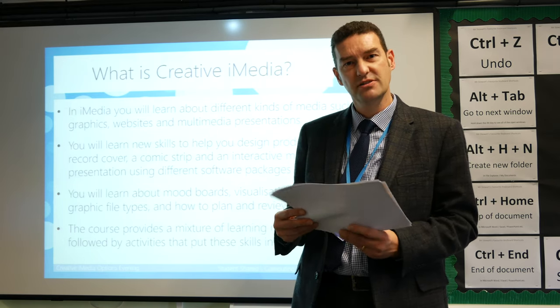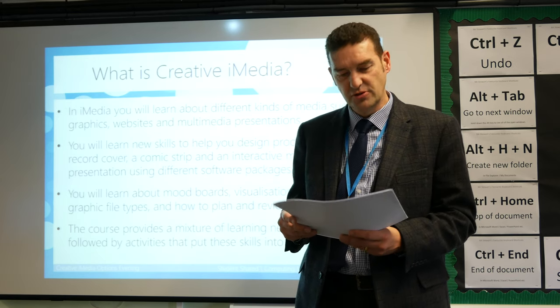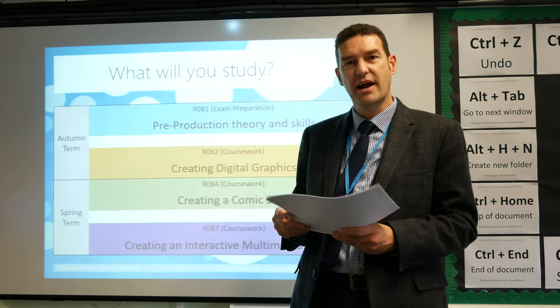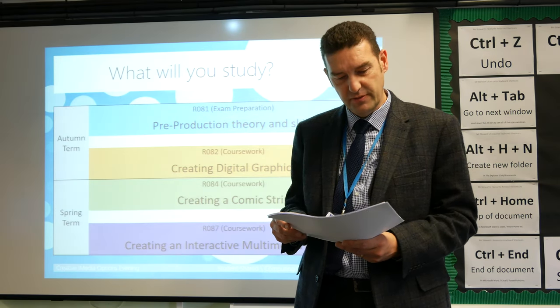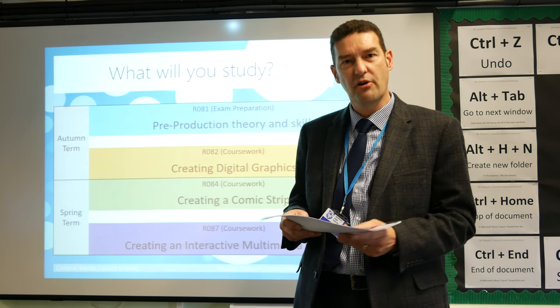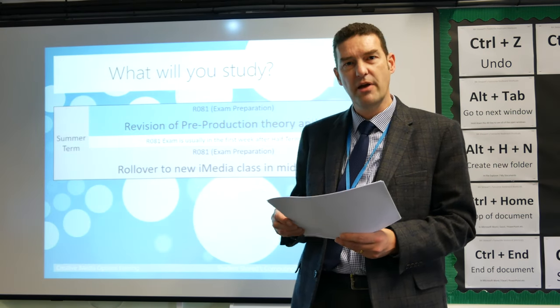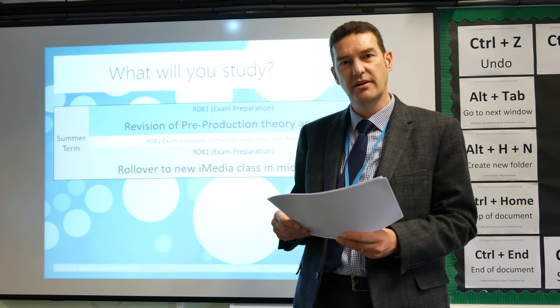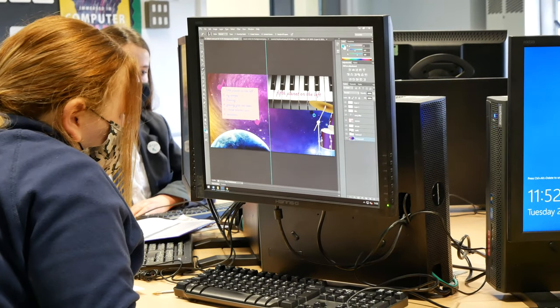In the final unit, students will be creating an interactive multimedia product. They will have to create an interactive PowerPoint presentation, researching local ideas and different services that are available in Ailesham. Students will have to create their own house style and then develop a web-based form of presentation.